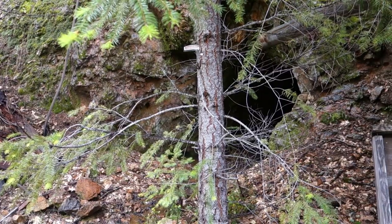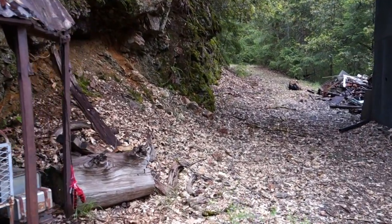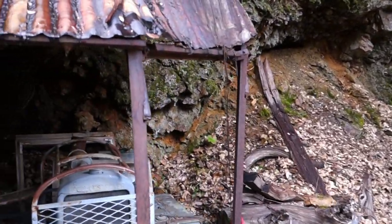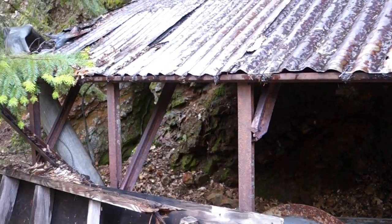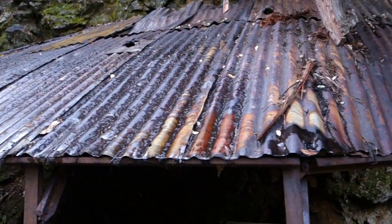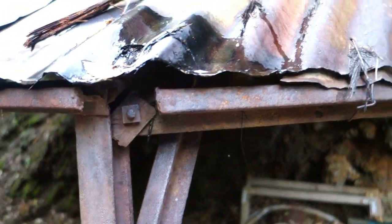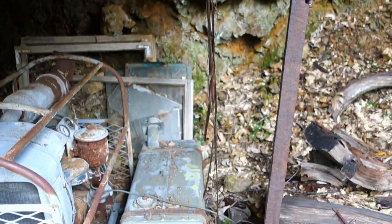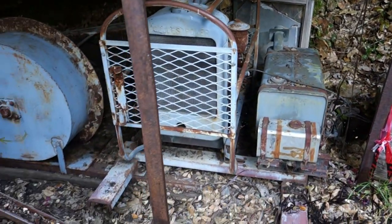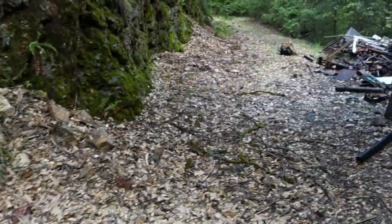So there's the adit we just finished checking out and we're going to head up the road now and see what else we might find. It was pointed out to me that I missed earlier - the frame for this little lean-to or shed here is all made out of ore cart rail, which I thought was pretty cool. So we'll head up now and see what else this site might have.